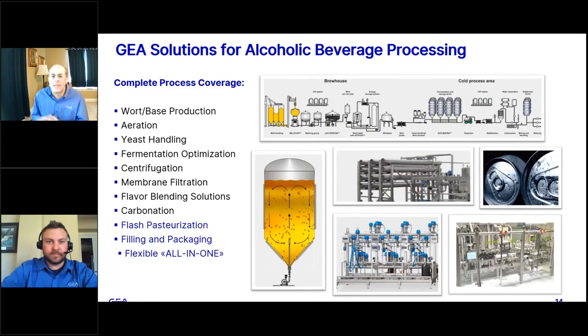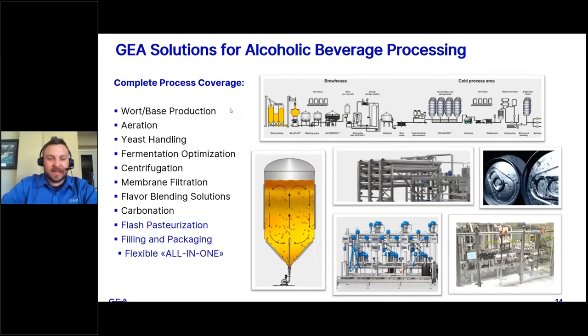We're going to dive a little bit more into the technology now. My name is Eric Wickler. I'm the Western Regional Sales Manager for GEA for Brewing and Filling Applications. I've been with the company for almost three years. Prior to coming to GEA, I spent about a decade in the brewing industry, studied brewing, fermentation chemistry, and have worked at a variety of breweries across the country of different plant sizes.